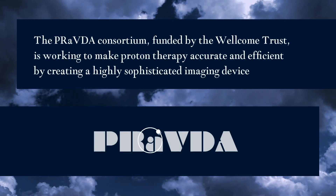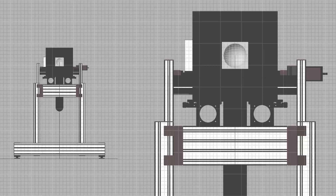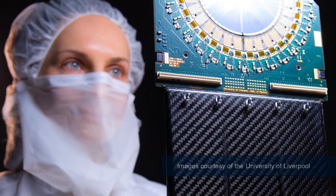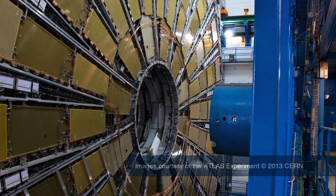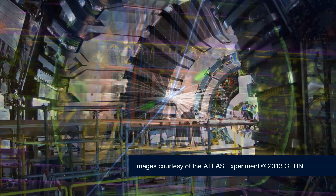We're effectively trying to do radiotherapy using particles called protons. But to be able to do that effectively, we need to image what the patient looks like inside, so that we know what these protons have to go through to get to the cancer. We're going to build an instrument which is probably one of the most complex medical imaging instruments ever thought of. It will consist of detectors that are used at the Large Hadron Collider in Switzerland for the detection of the Higgs boson.